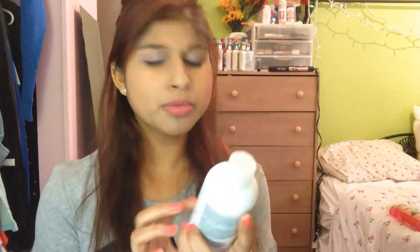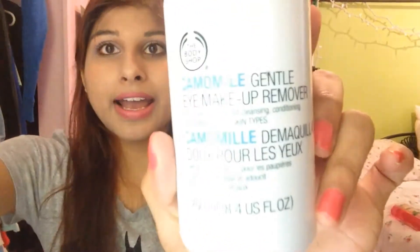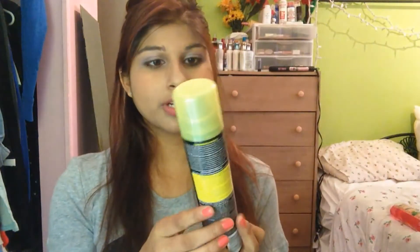Next is the Body Shop Chamomile Gentle Eye Makeup Remover. This is probably the best makeup remover that I have found by far. Next is Tresemme Fresh Start Volumizing Dry Shampoo, because my hair is nasty. I can't wash it every day because it's so damaged, so I have to use dry shampoo.